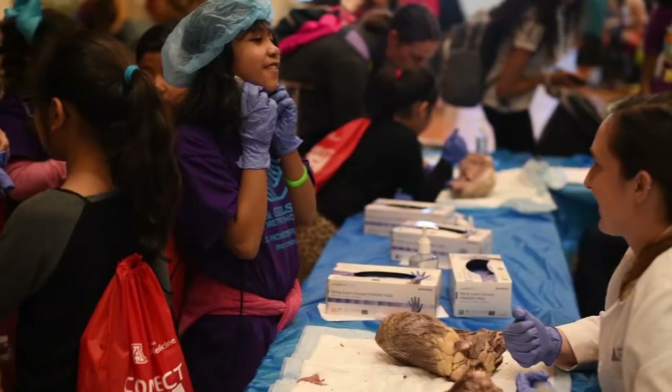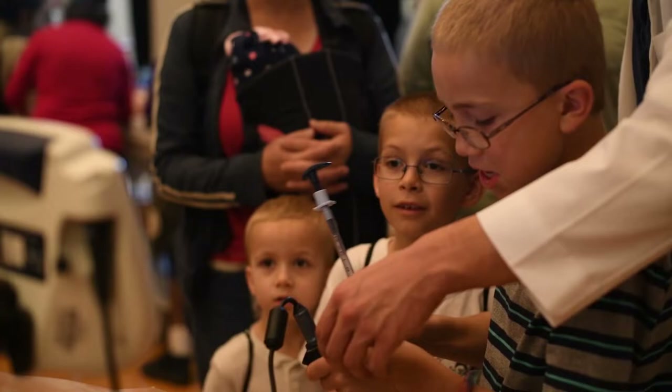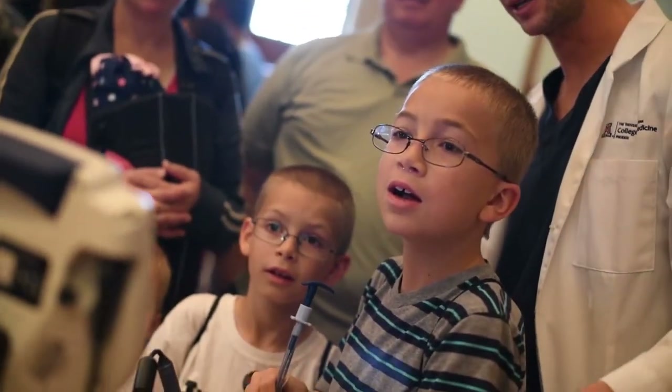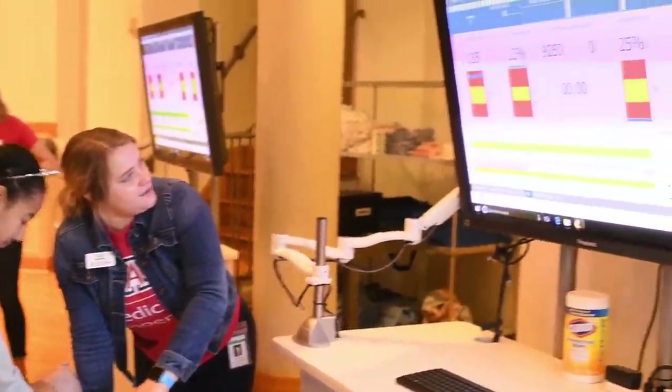Get involved in the College of Medicine — there are a lot of activities here for kids interested in medicine and science. Through the college, there are ways to get involved in surgery and to come check out robotic surgery particularly.